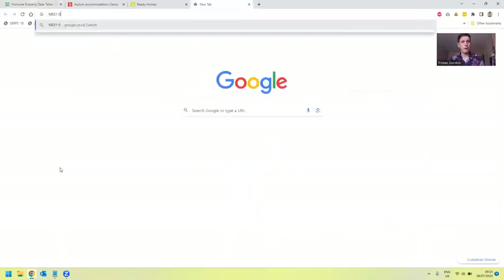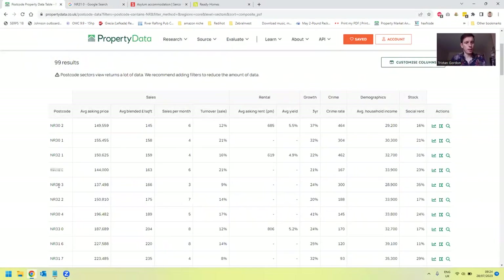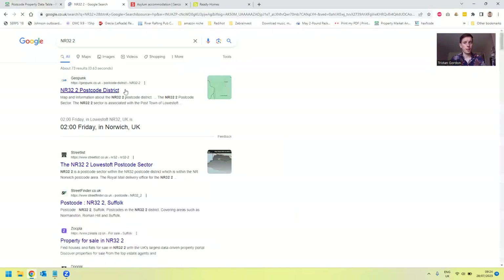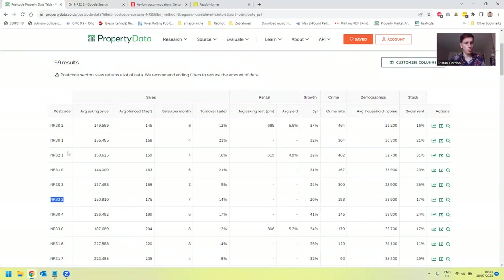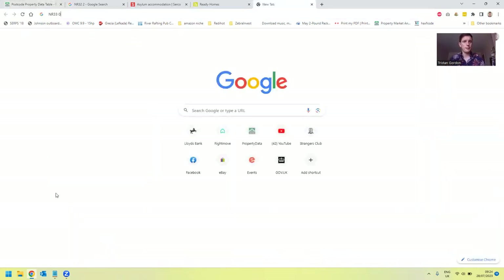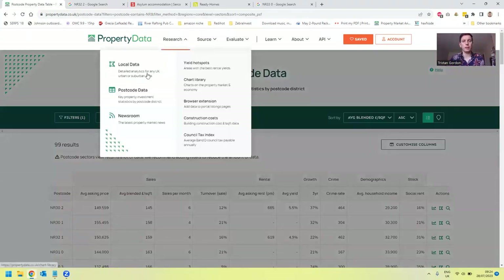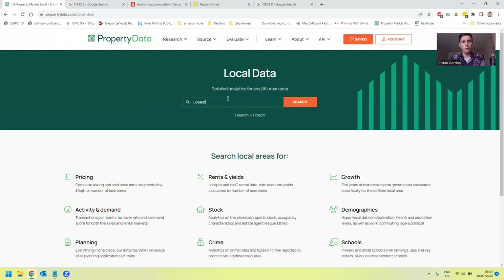We can simply Google that postcode to see where it is — that's in Great Yarmouth. But Great Yarmouth has an Article 4 area, so we move on. NR32 comes up as Lowestoft. Looking at the two postcodes with slightly lower crime rates and lower average asking prices — NR32 and NR33.0 — Lowestoft looks like a good area to find these properties. So I head over to Research, then Local Data, type in Lowestoft, and click Generate Data.